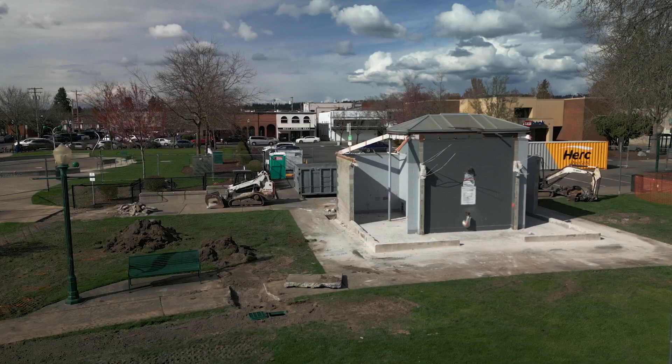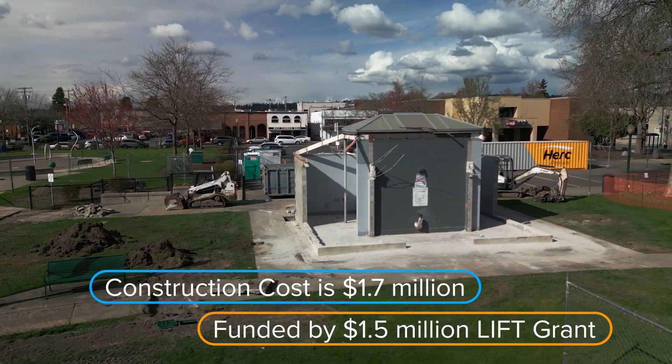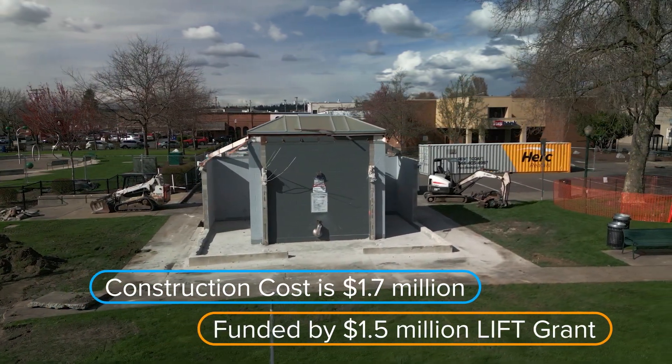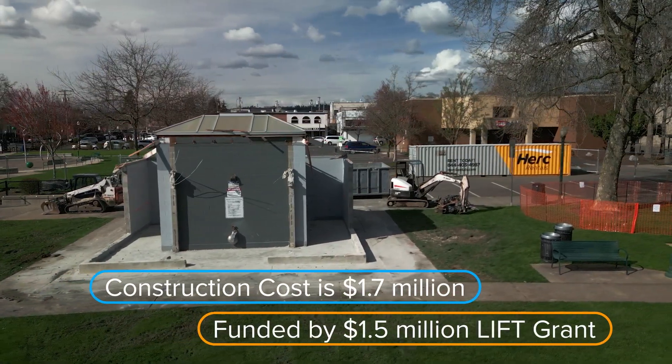The construction budget for the restroom is 1.7 million. A large portion of the funding for this project came from a state LIFT grant — a local infrastructure financing tool — and we actually received 1.5 million allocated towards this project, so it's covering a significant portion of the project cost.